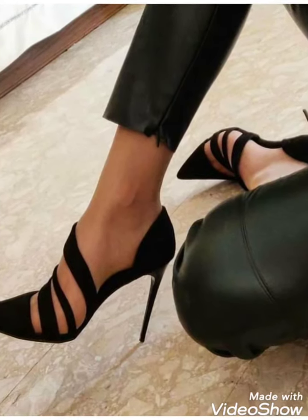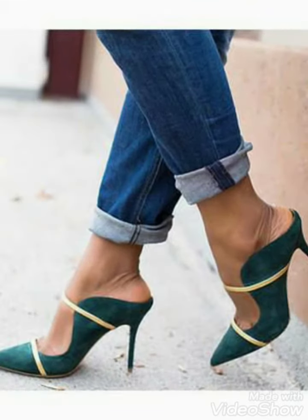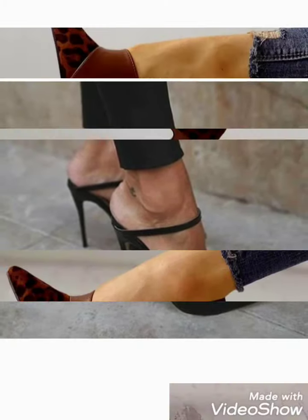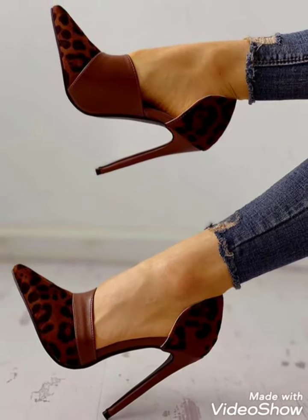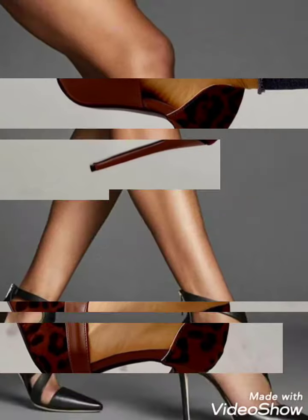Hi friends, welcome back to my YouTube channel Girls Vintage Fashion with a new video and new idea. The video I have bought for you today is about beautiful high heel palm shoes designs. You can see in this video beautiful high heel palm shoes designing ideas — different designs and different ideas you can choose from this video. Watch the video till the end.